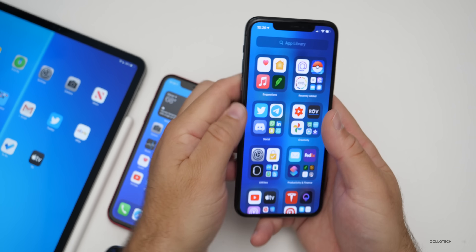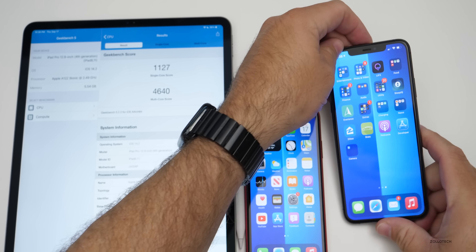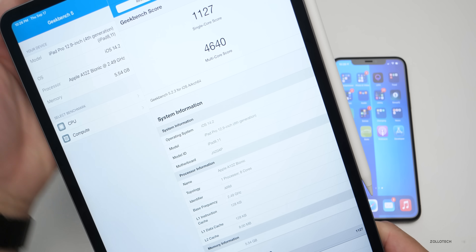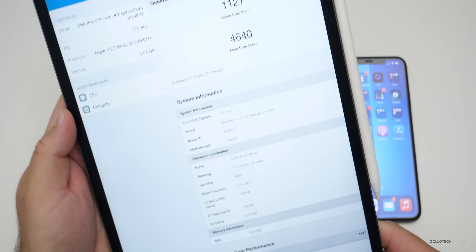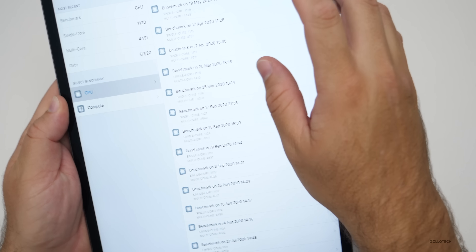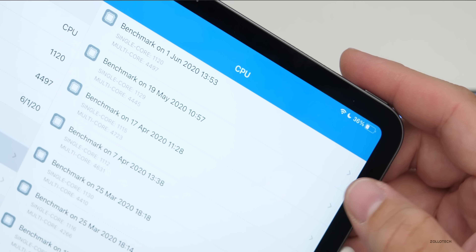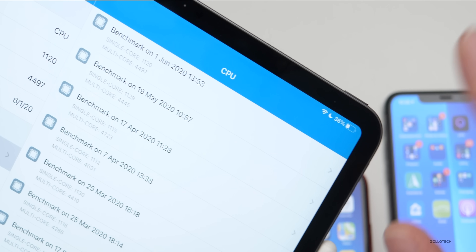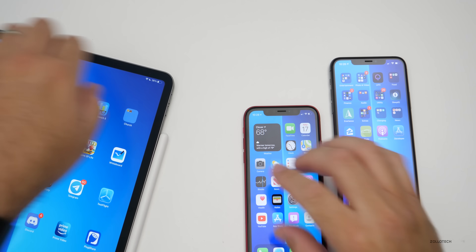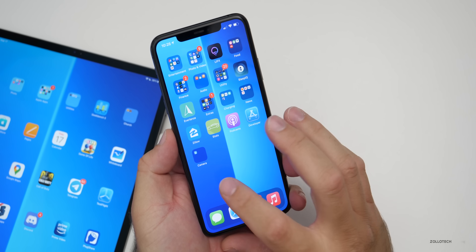I also ran it on the iPad — it scored 1,127 for single-core and 4,640 for multi-core, so quite good. Looking at the history, with iOS 14 we got a little bit higher for multi-core but less for single-core. In general it's pretty good — I would expect similar performance at this point. Now we're just looking forward to iPhone 12 and additional devices.